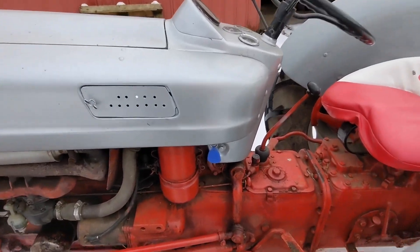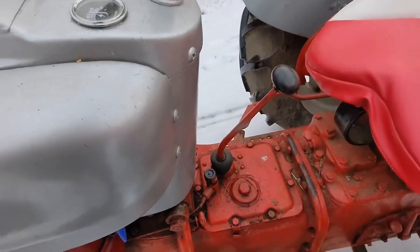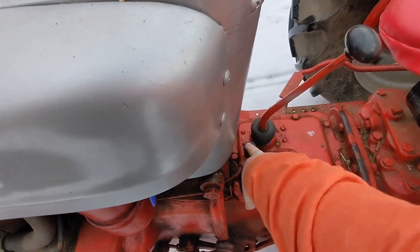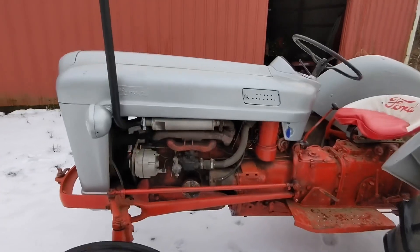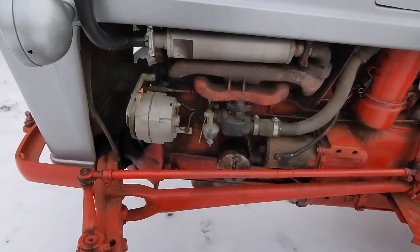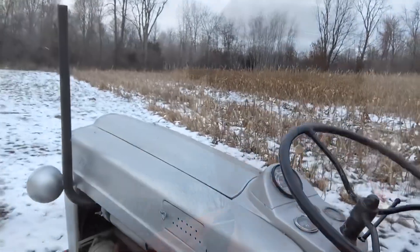Starting these old bad boys is a lot of fun. You start by kicking on the ignition, make sure you're in neutral and all locked out, then hit the starter button — and just like that, she fires right up. It is so cool how smooth this thing runs and how easy it starts. Since this thing idles so slow, it's so cool.